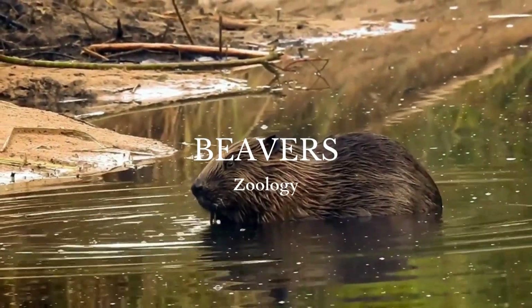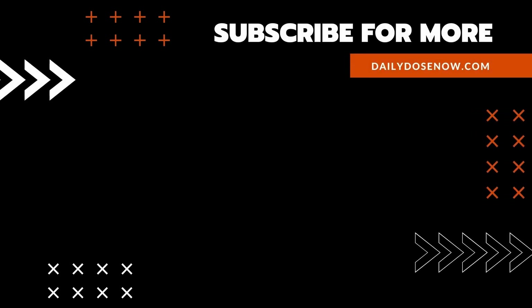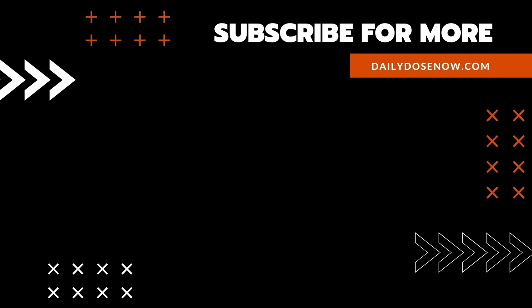And there you have it, the life of beavers, today on The Daily Dose. Get your nerd on with The Daily Dose. And if you enjoyed today's episode, share the link with a friend or colleague so that they too can learn something new every day.